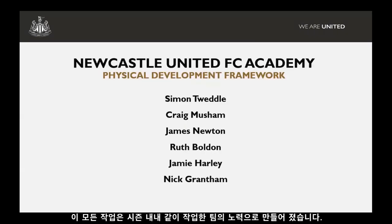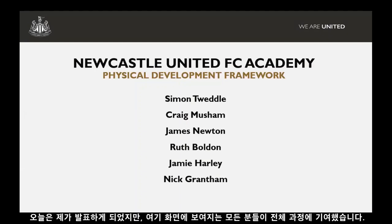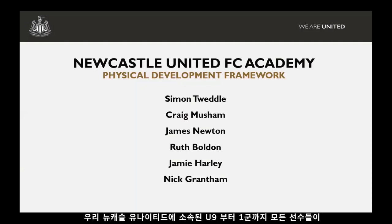It's very much been a team effort pulling this together over this season. I might be the one presenting today, but everyone there on the screen has contributed towards this development process, right from our under-nines all the way to the first team. We're trying to get a streamlined approach in terms of how we develop players at Newcastle United.